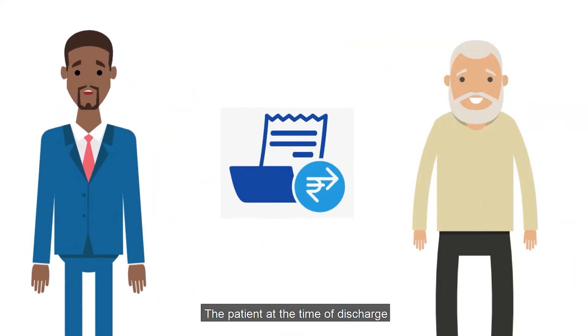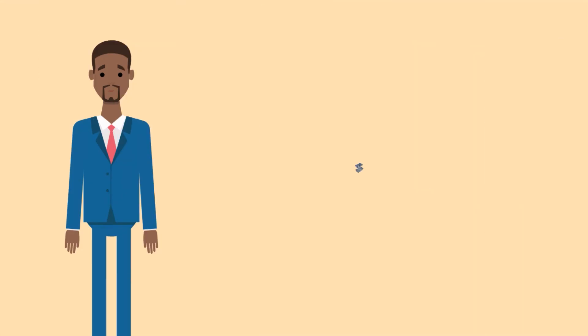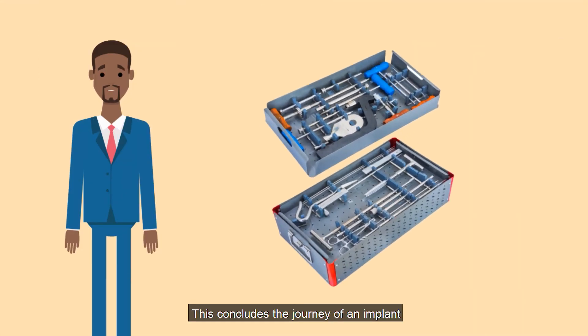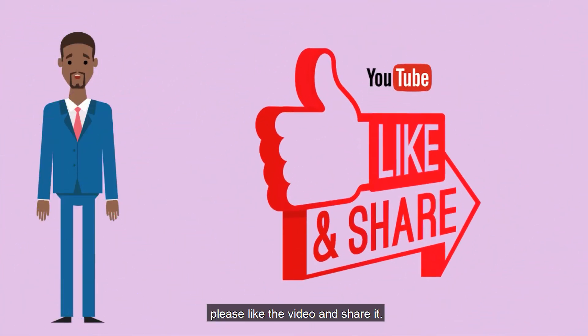Satish again visits the hospital to submit the bill and collect the payment. The patient receives the GST bill for the implants and keeps it safely. This concludes the journey of an implant.